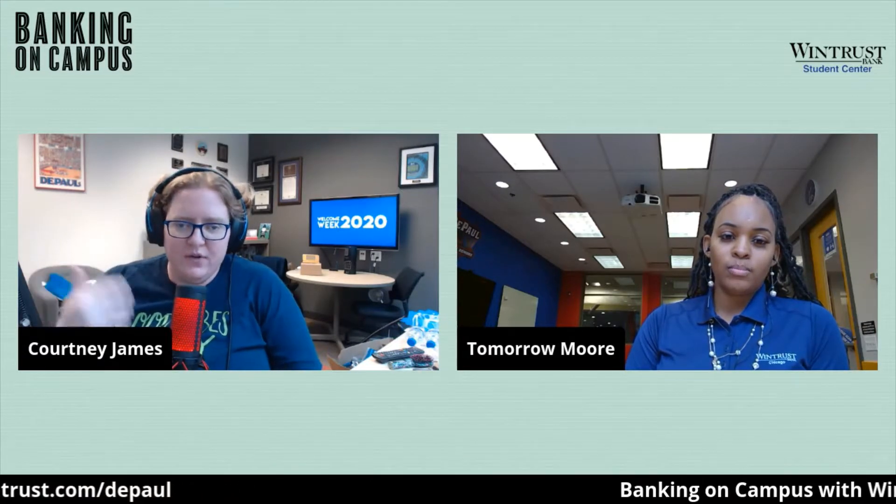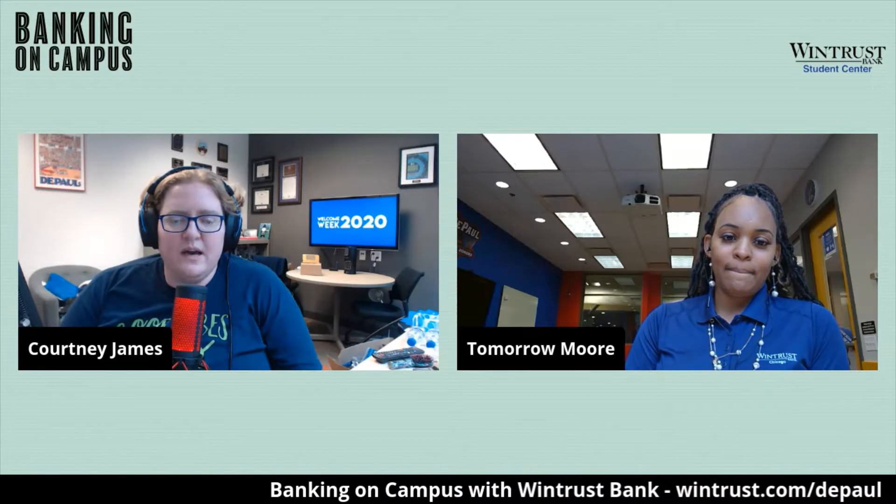Good afternoon Blue Demons. Thanks so much for joining us. Today I'm joined by Tamara Moore, the branch manager for DePaul's WinTrust branches, to talk a little bit about banking on campus. It's a common question for students how they can take care of their banking needs while being a student at DePaul. So thanks so much for joining us, Tamara.